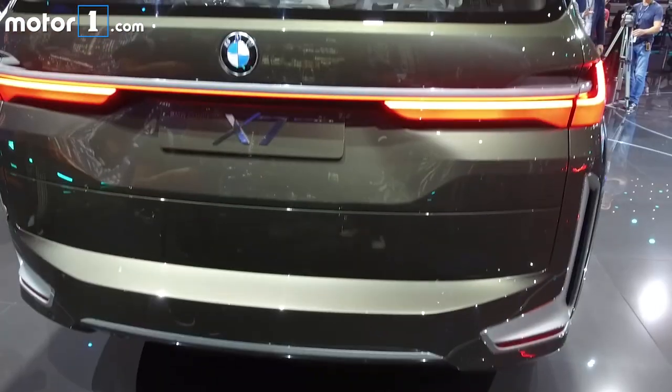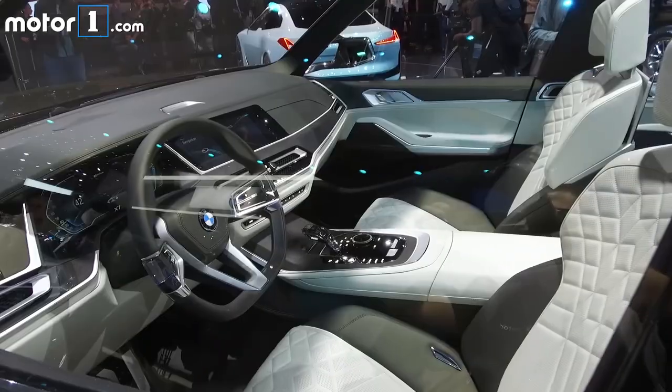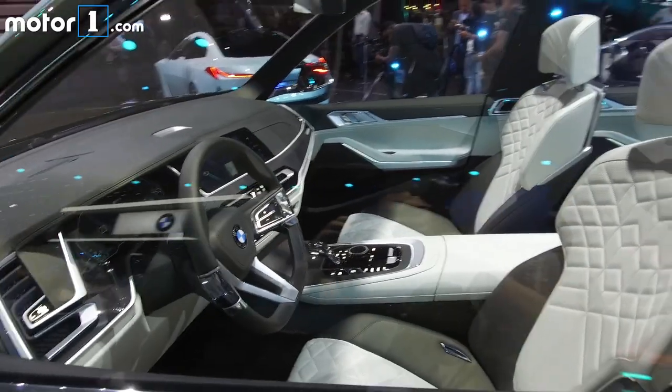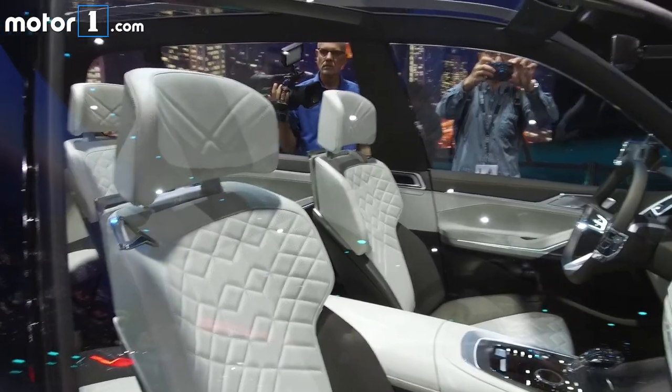But what's most important is what's inside: three rows of seats and a modern, luxurious cabin designed to shuttle families around in the utmost comfort. The X7 enters production next year at BMW's SUV factory in South Carolina.